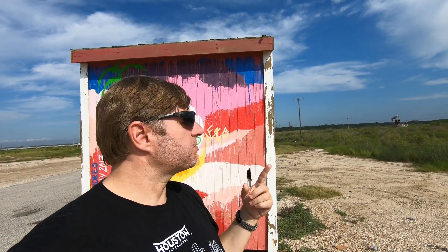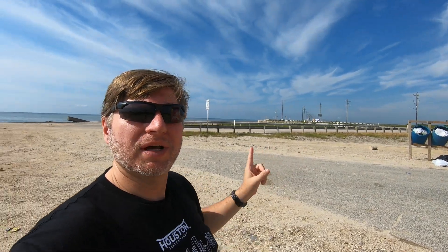Hey everybody! This is Garrett with Earth and Time and today we are going to go explore High Island — a geologic, biological, and historical wonder here along the Gulf Coast of Texas in the USA.